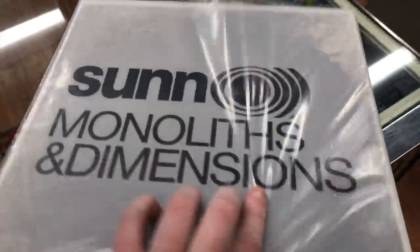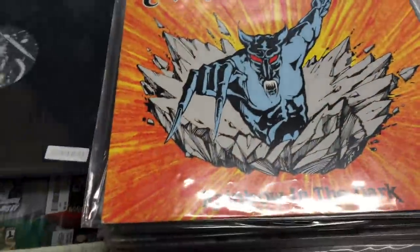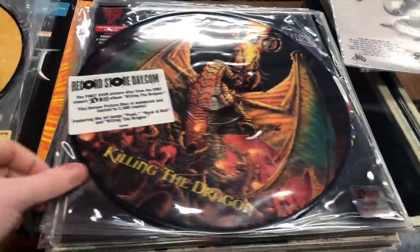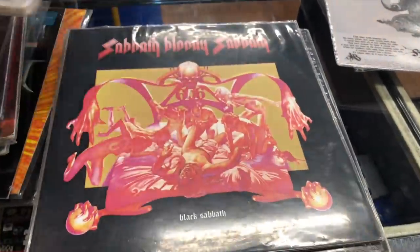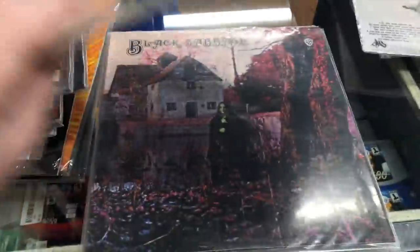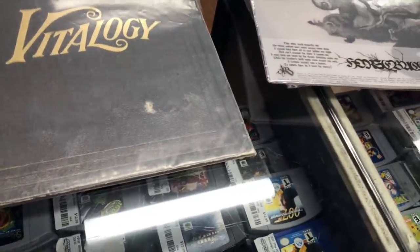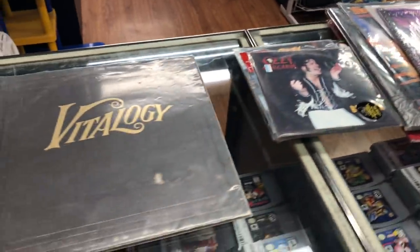Sunn O))) - they're a doom band - Armored Saint, and another Sunn O))). Those are the ones I'm not super interested in keeping. Now these are the ones we are planning on keeping: Motörhead, Dio, Megadeth - this one's still sealed. We have some picture discs: Dio, Rainbow, another Dio, and a Judas Priest Painkiller cut into the shape of a saw blade - that's pretty cool. Celtic Frost, Alice in Chains, Motörhead, W.A.S.P., Black Sabbath - there's a bunch of Sabbath ones so definitely keeping those - Venom, another Black Sabbath, Pearl Jam and another Pearl Jam.